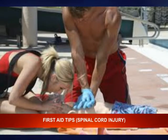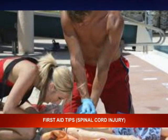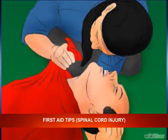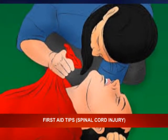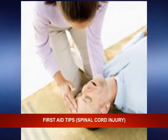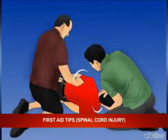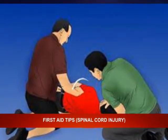But if you must move the victim, these are some of the steps you need to follow. Step six: pull them by their clothing. Grab a shirt collar and use your forearms to support the head while moving the body in a straight line. This is a preferred method as the victim's head is braced while moving.